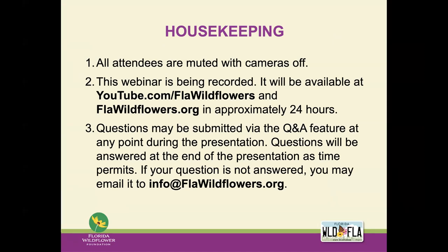Just a few housekeeping items before we start. All attendees are going to be muted with their cameras off for the duration of the webinar. This is being recorded and it will be available through youtube.com/FLAWildflowers and flawildflowers.org about 24 hours after this ends. Questions may be submitted via our Q&A feature at any point during the presentation. Please don't use it for chat, just questions pertaining to the presentation. We will be answering them at the end, and as time permits, if your question is not answered, you may email it to us at info@flawildflowers.org.